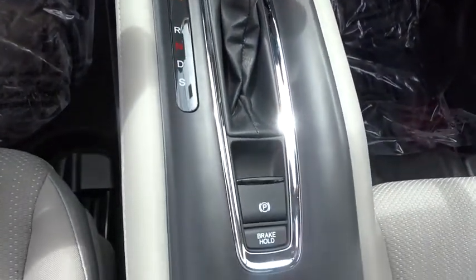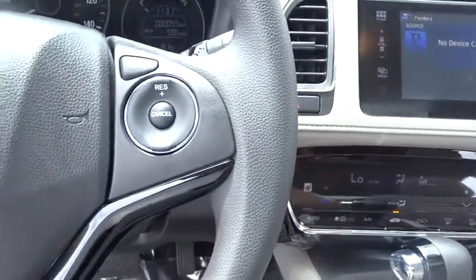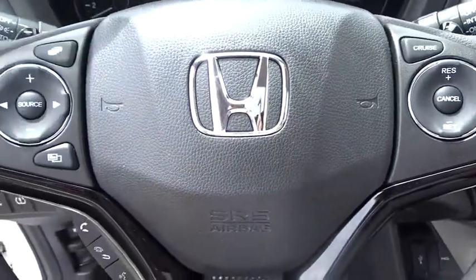Four-wheel disc brakes, keyless start, floor mats, cruise control, rear defrost, climate control, AM-FM stereo radio, CD player.